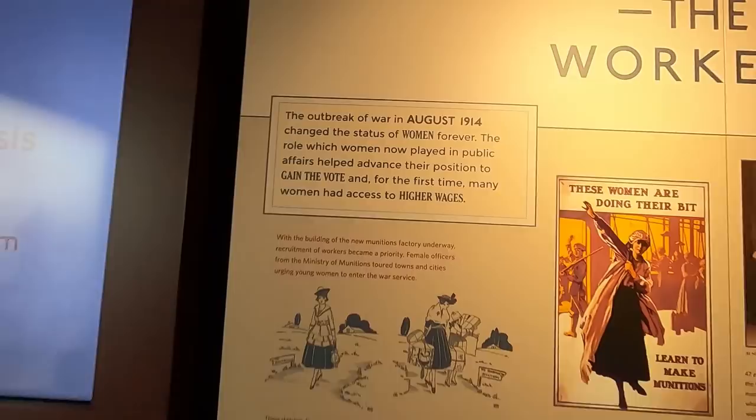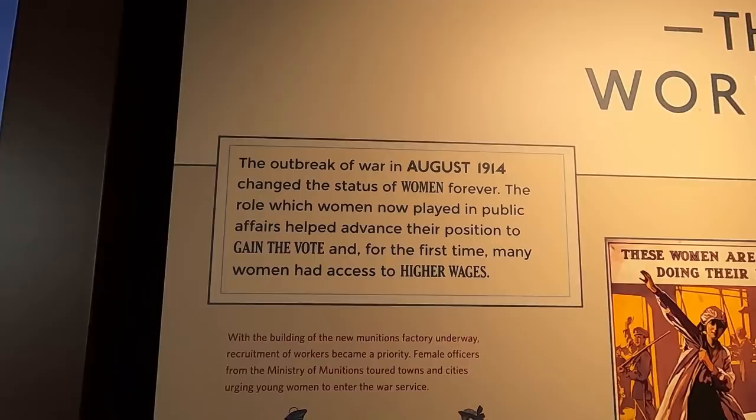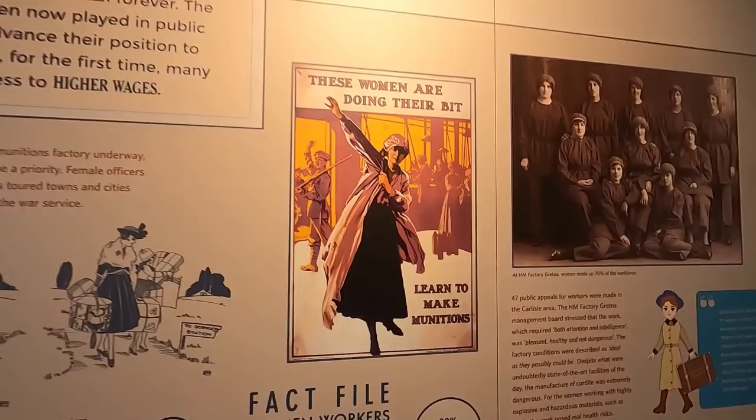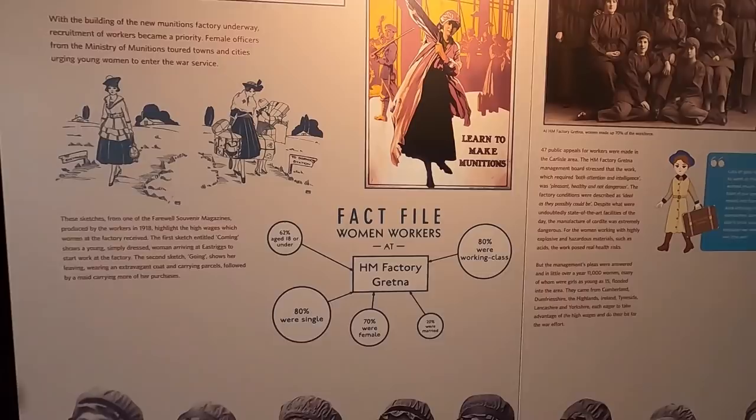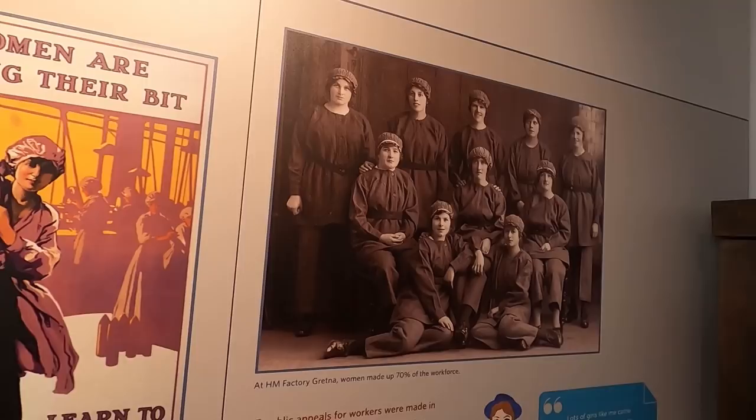The war changed the status of women forever. The role women played in public affairs helped advance their position to gain the vote, and for the first time many women had access to higher wages. At HM Factory Gretna, women made up to 70% of the workplace.